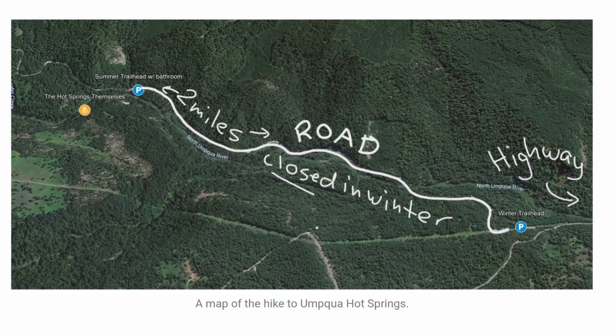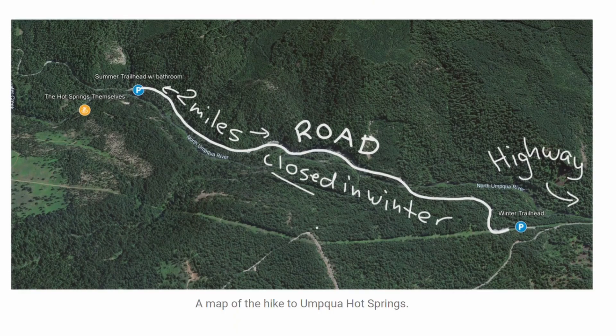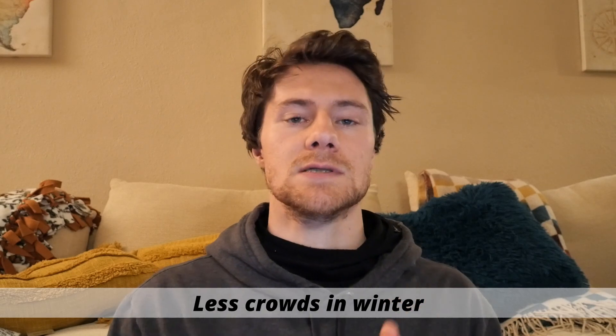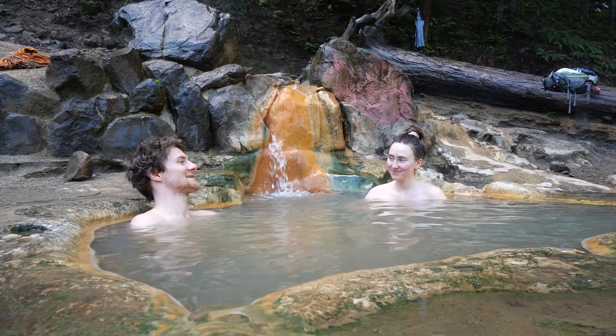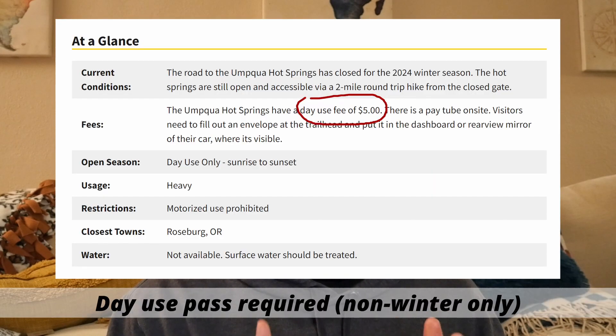In the summer you can drive within about 0.25 miles of the actual hot springs — you drive about two miles on a dirt road and park at the trailhead really close. But in the winter you have to park two miles away because that dirt road is closed. This limits the crowds, which is part of the reason we always go in the winter. It's also just nicer to soak in a hot spring when temperatures are cooler outside. You do need a day use pass — it's five dollars, so bring cash or use an annual Northwest Forest Pass.